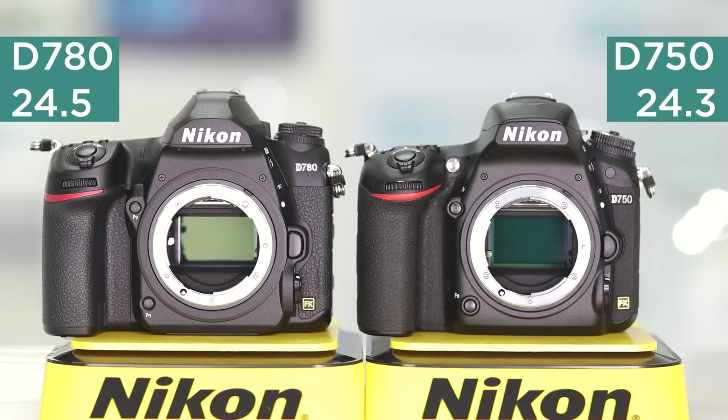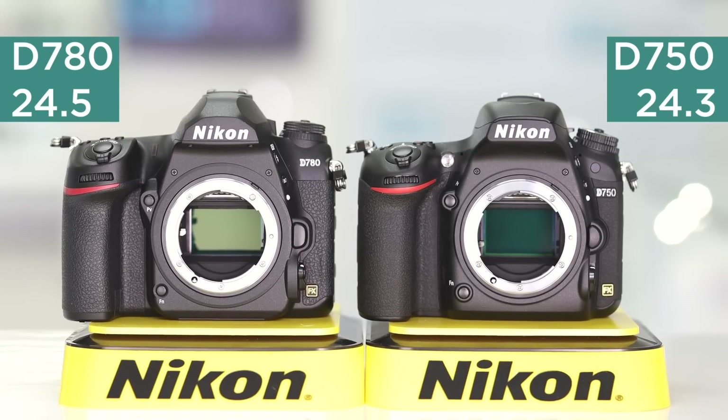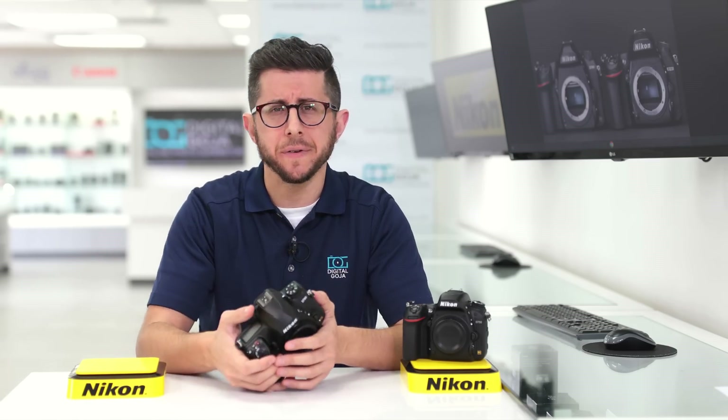Both feature similar resolutions, with the D750 having a 24.3-megapixel sensor and the D780 having a 24.5-megapixel sensor. So you're really going to get great stills out of both of these cameras, and under normal situations you won't even notice a difference in quality.